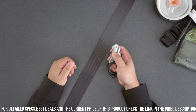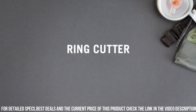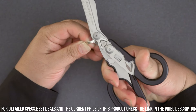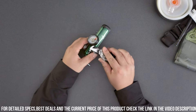The ergonomic handles provide a comfortable grip, allowing for precise and controlled cutting. Trust the Leatherman Emergency Shears to be your reliable companion during medical emergencies and rescue operations. Elevate your emergency preparedness with this essential tool from Leatherman.